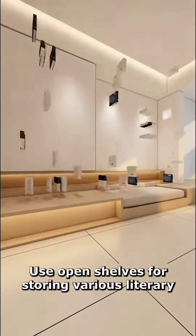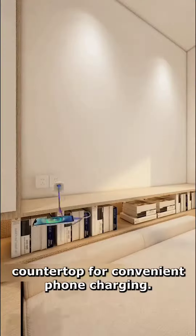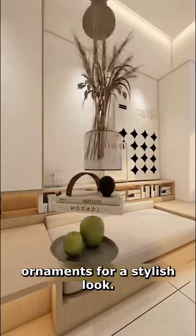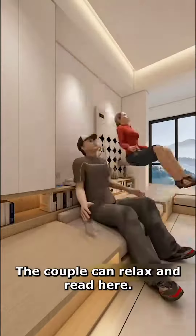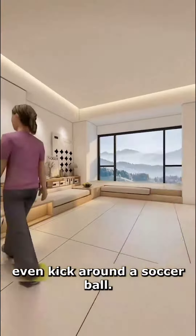Use open shelves for storing various books. Install two sockets on the countertop for convenient phone charging. Decorate with pictures and ornaments for a stylish look. The couple can relax and read here, and children now have space to play — even kick around a soccer ball.